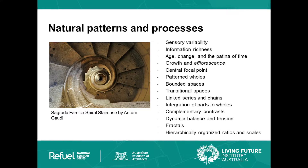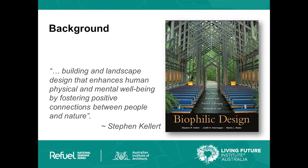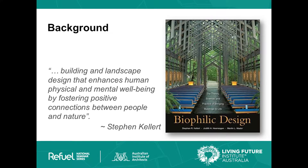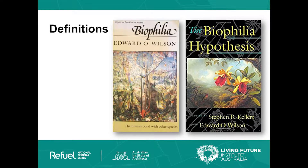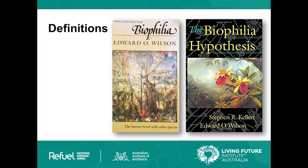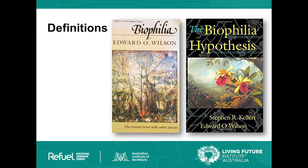We still have these things ingrained within ourselves, so biophilia tries to tap into those subconscious feelings. Dr. Stephen Kellert, then a professor at Yale, worked with E.O. Wilson to relate the concept of biophilia to the built environment. Two important books defining these concepts by E.O. Wilson are firstly the Biophilia Hypothesis, and then Biophilia itself.